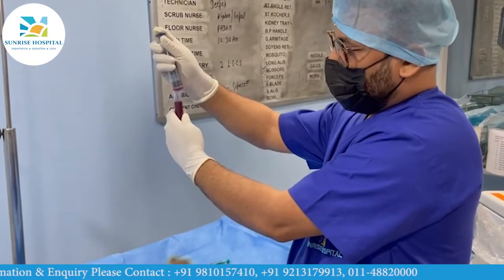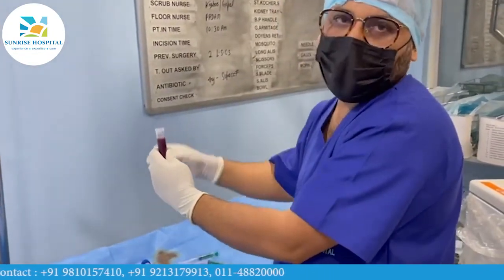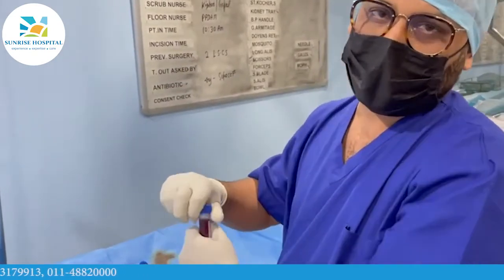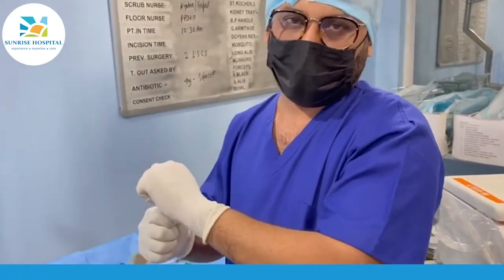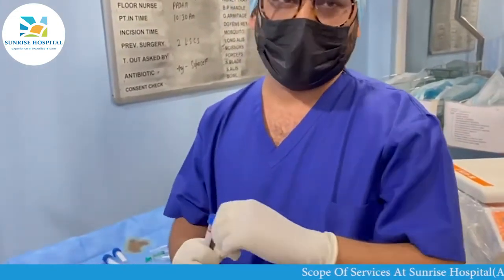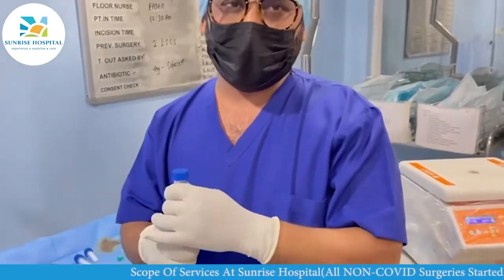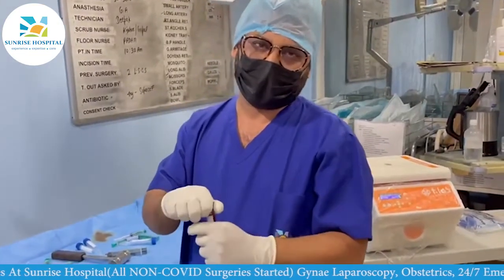It basically mobilizes the bone marrow and makes the concentrate which is rich in hematopoietic stem cells and many other cytokines, which facilitate regeneration as well as changes in AMH and other hormones like FSH. Most of our patients have shown more than 80 to 100% improvement in the last 6 to 7 years, and the statistics fall in the range of 47 to 53%.